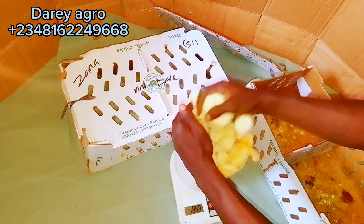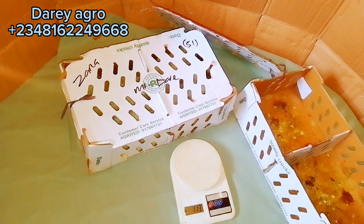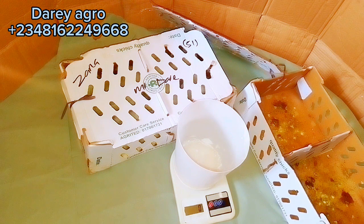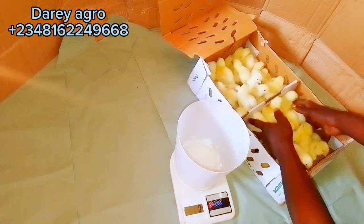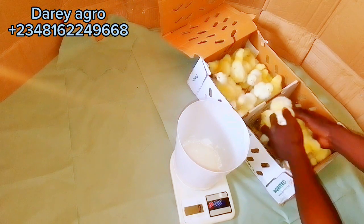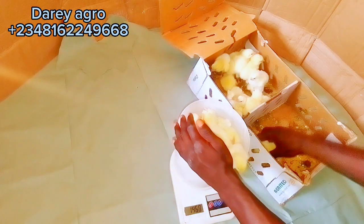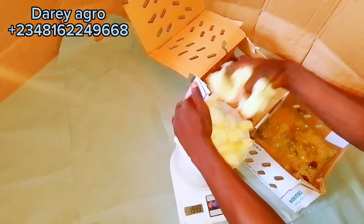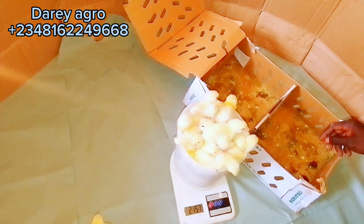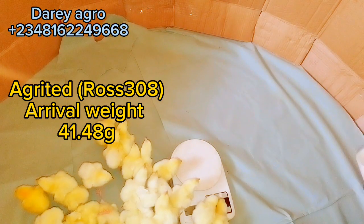We are going to check the arrival weight of the Ross 308, which was sourced from Agrited hatchery, and then check that of the Cobb 500, sourced from Olam. We are removing one from each carton since they came with one extra — 51 per pack — and we'll be using 100 pieces each of Ross 308 and Cobb 500.